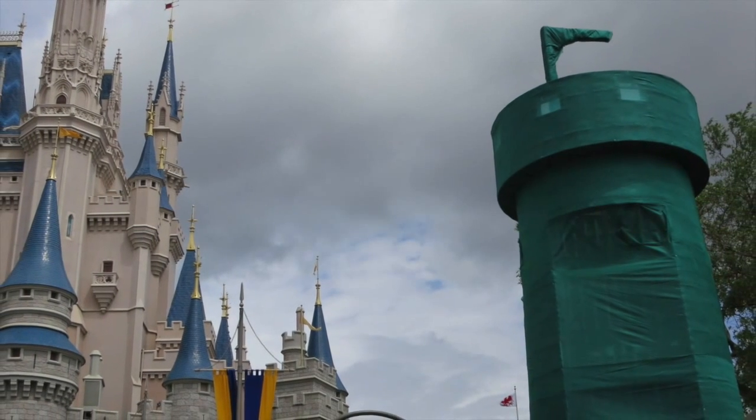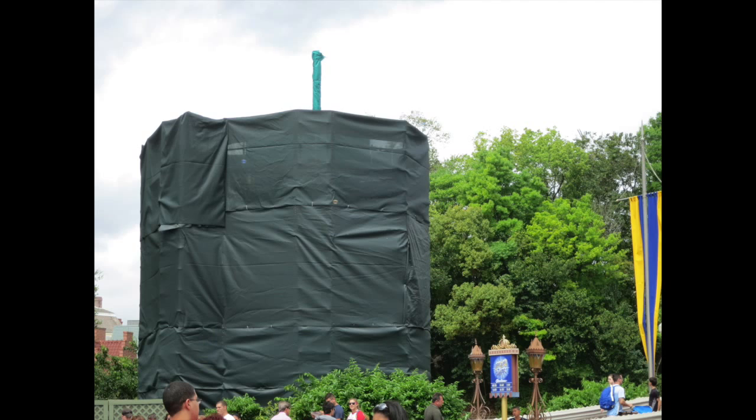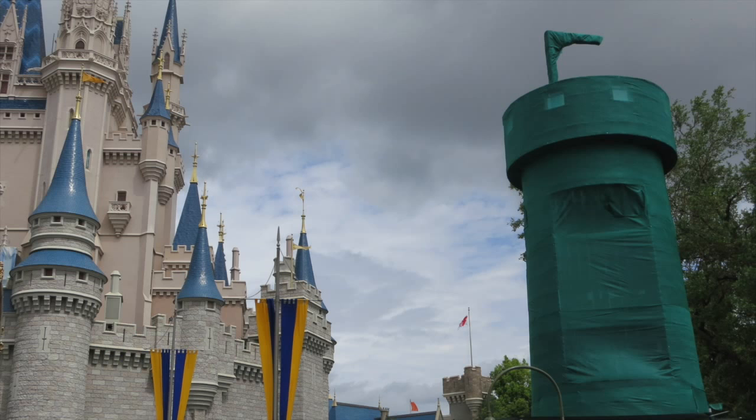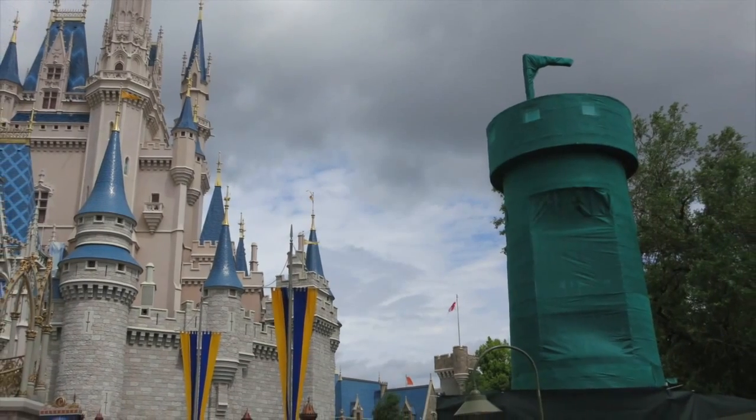Before leaving the Magic Kingdom, I wanted to get some shots of the additions to the new Hub expansion. Recently added were two castle-like towers that you can see behind the tarp, which are going to match the look of Cinderella Castle and will probably be used for housing lights and audio speakers for the daily entertainment.